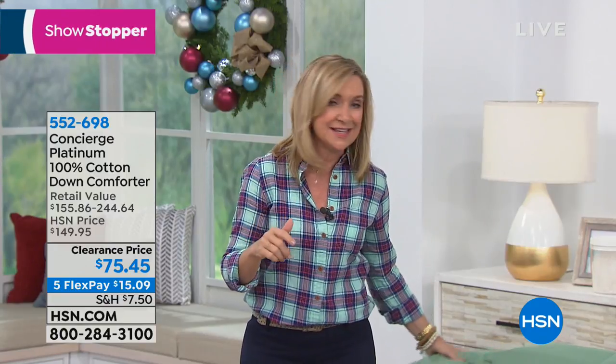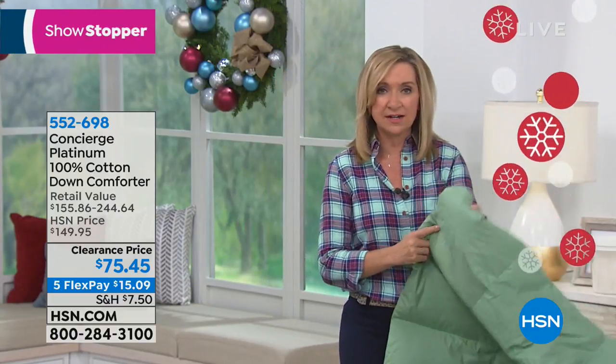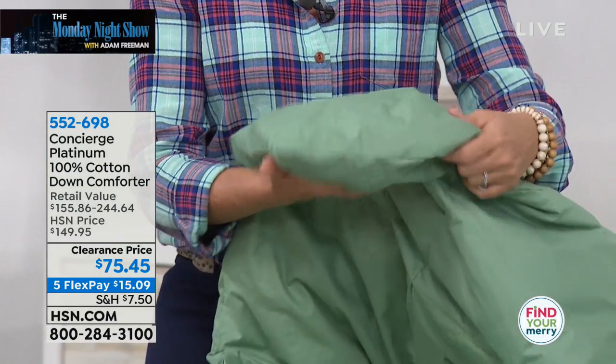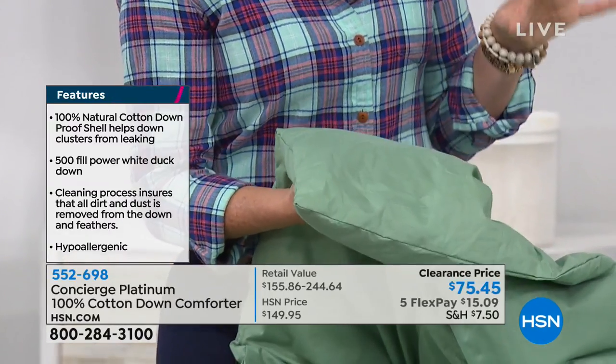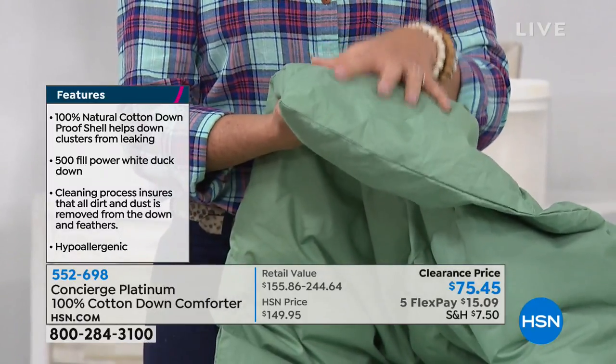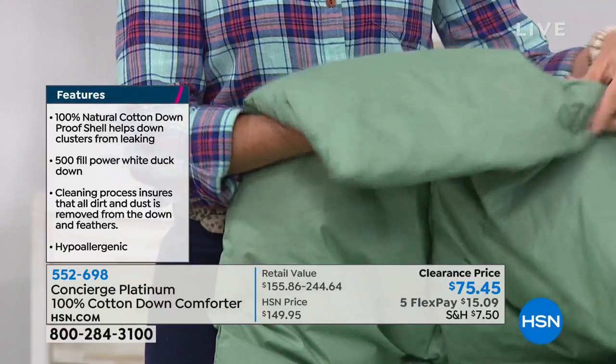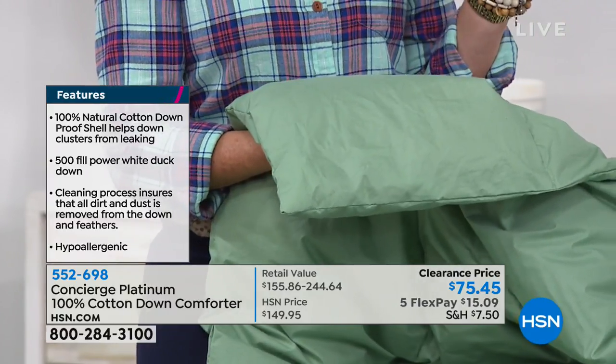If you have a partner and you have different body temperatures, what's beautiful is it's all natural — cotton on the outside, white duck down on the inside. It breathes. We did a 500 fill power, and we didn't do an overly stuffed one — that's only for the Arctic regions. This is the kind of fill power you can use anywhere. I live here in Florida and I have a down comforter on my bed 365 days a year.